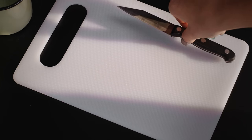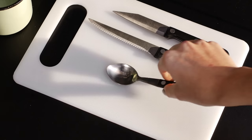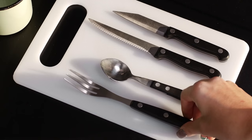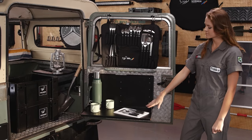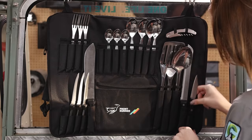Who needs a kitchen drawer when you can use the included carabiners to hang the set for easy access? These are not your typical cheap and easy-to-break throwaway camp utensils. The composite handles offer a comfortable and weighty grip. Every utensil has its place.